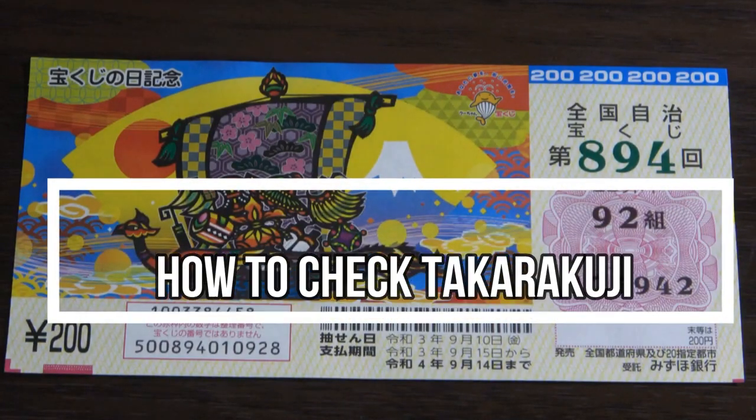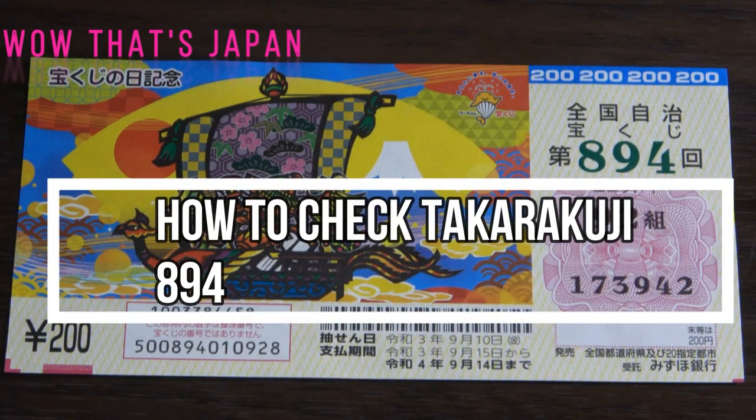Hello my lottery friends, it's James in Japan. It is September 17th, 2021.